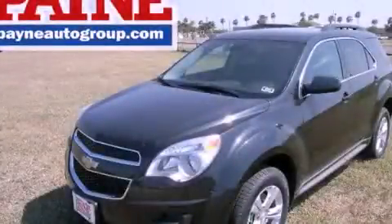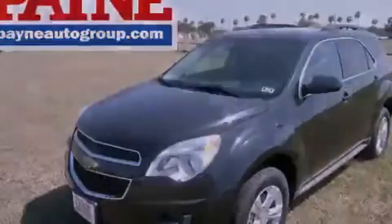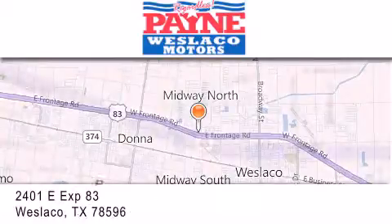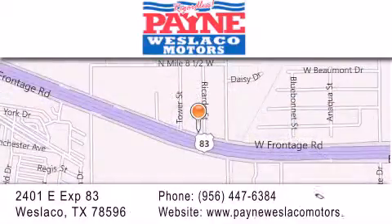Call now to find out how you can own this breathtaking automobile. Thank you for considering Payne Westlaco Motors for your next luxury vehicle. If you have any questions, please visit our website, give us a call, or stop by our dealership at 2401 East Expressway 83 in Westlaco.